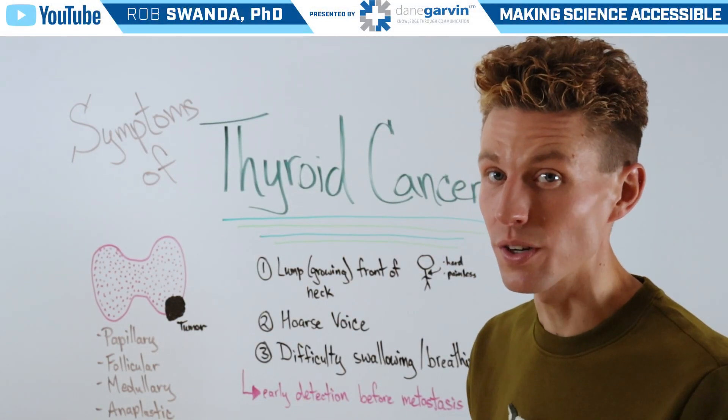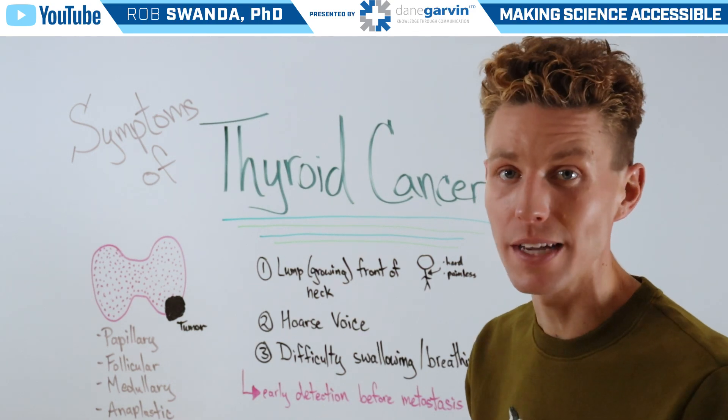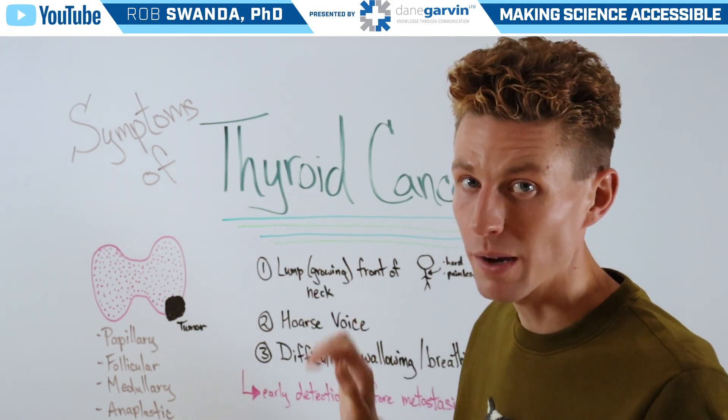In the US alone, last year there were more than 40,000 new cases of thyroid cancer diagnosed. So for today's video, we want to talk about some of the top symptoms associated with thyroid cancer.